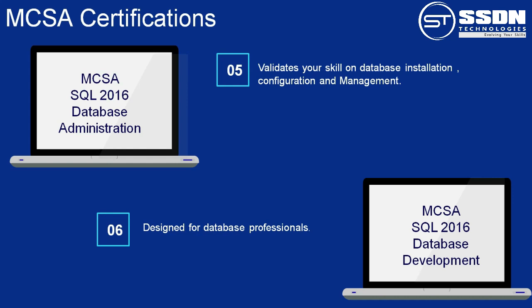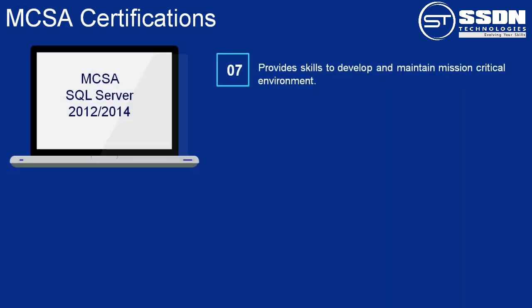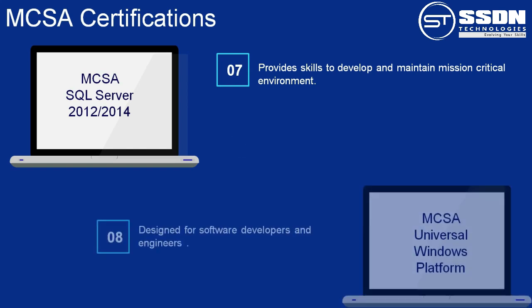Number 6: This certification is designed for database professionals to demonstrate their skills working with on-premises and cloud-based databases. Number 7: MCSA SQL Server 2012–2014. This certification provides the essential skills required to develop and maintain mission-critical environments.